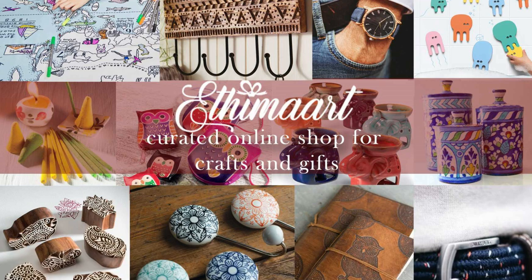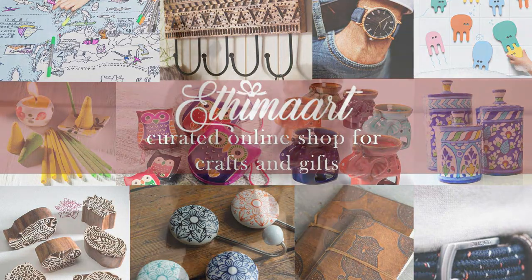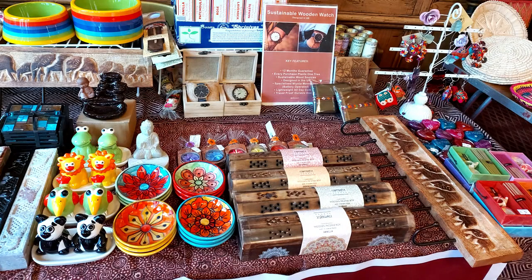Hi everyone and welcome to my channel. This is going to be my first video after a long time and I'm so excited to bring you the latest updates about collection discounts, sales, and seasonal gift items.